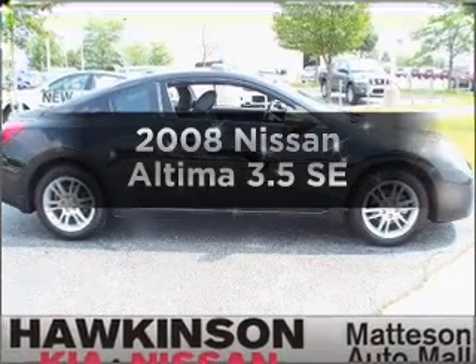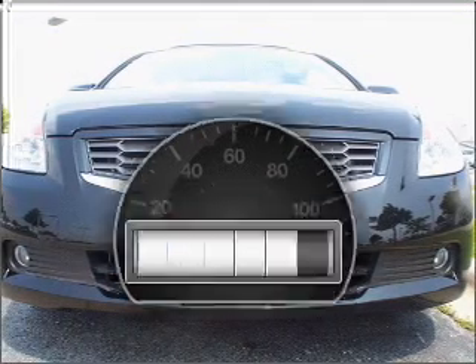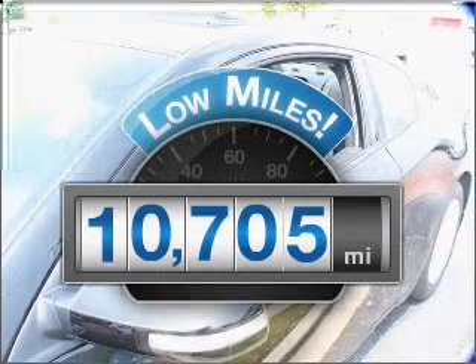Get noticed in this 2008 Nissan Altima. This is the set of wheels you've been looking for. A low odometer reading is a great advantage among other benefits offered on this ride.